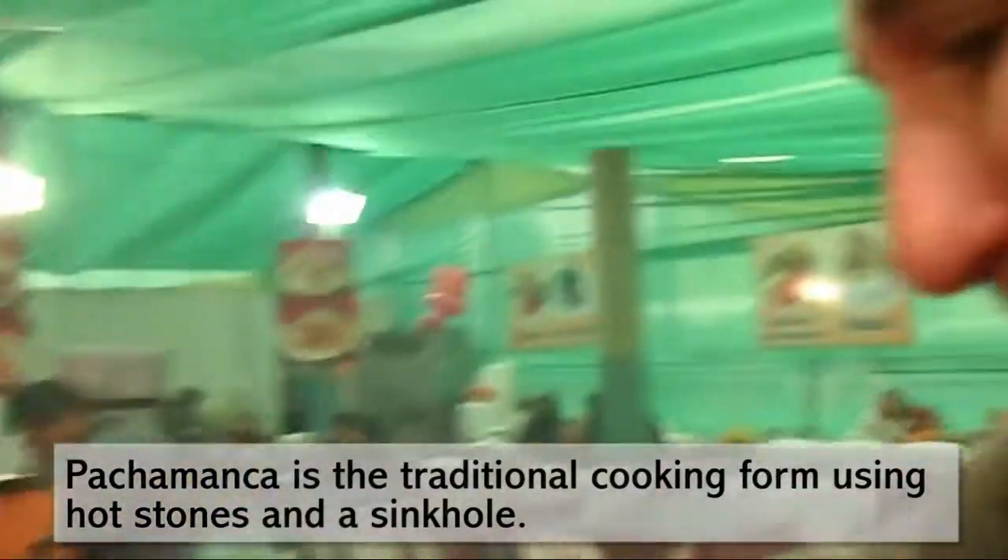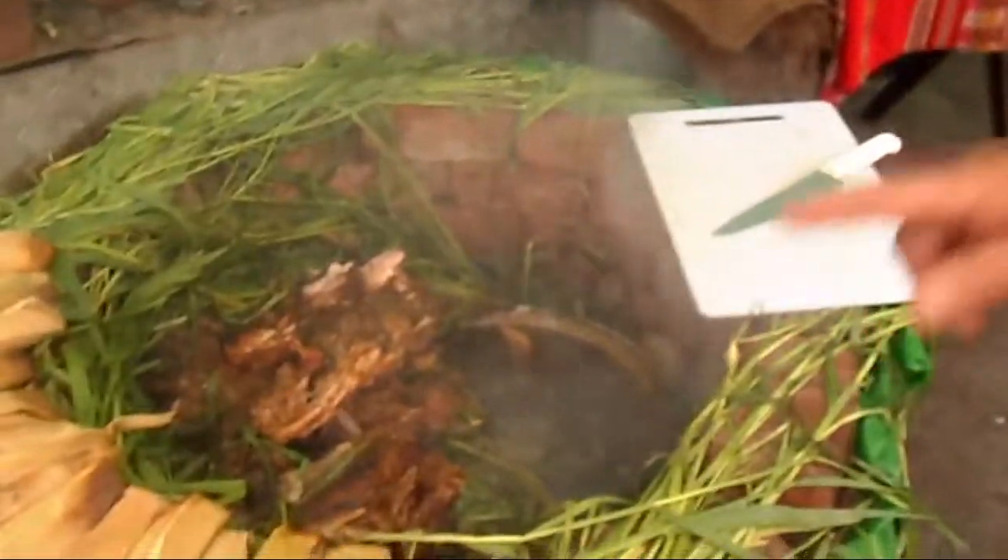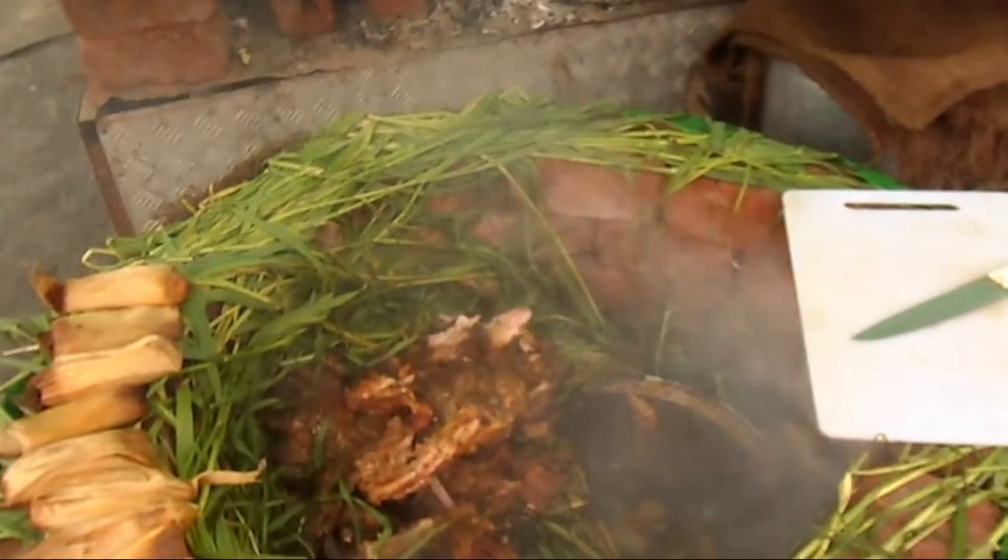This is called Pachamanca. What is this? What meat is this? There's fish, chicken, and bacon — three choices — and beef.